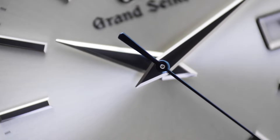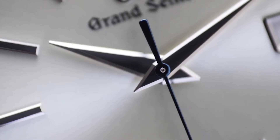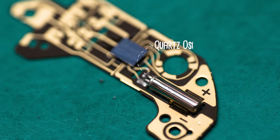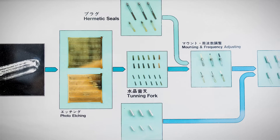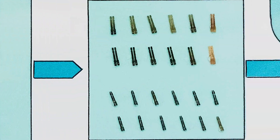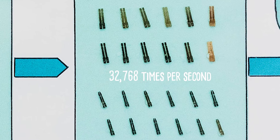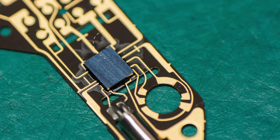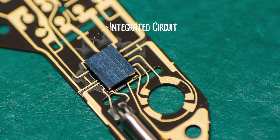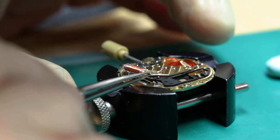Before we get to what makes Grand Seiko's 9F quartz movements so good, let's go over the basics: how does a quartz watch work? At its most fundamental, a quartz watch relies on a quartz oscillator to regulate timekeeping. When you apply electricity to a piece of quartz cut into the right shape — say a tuning fork — it vibrates at a precise frequency: 32,768 times per second. An electronic circuit inside the watch then converts this frequency to regular electric pulses at a rate of one pulse per second, which drive a small step motor that advances the hands on the dial.